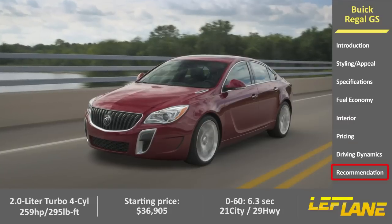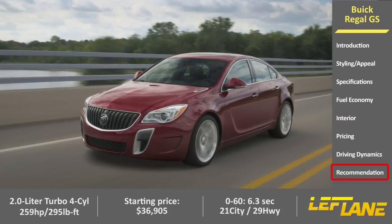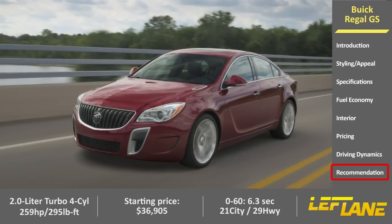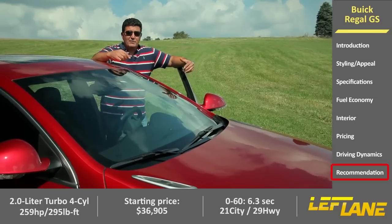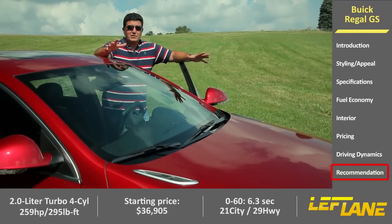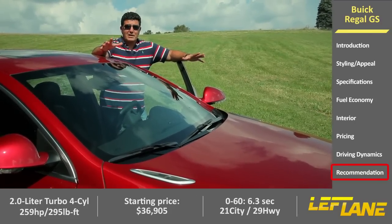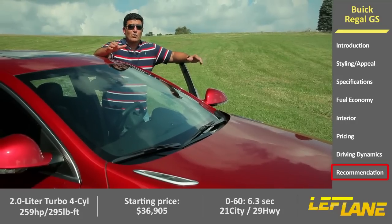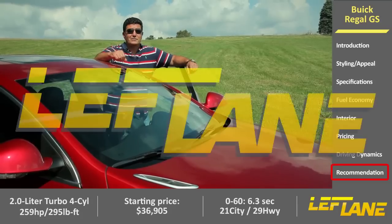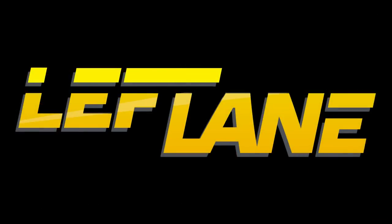In many ways this Buick Regal is German-engineered, because it is the identical vehicle sold in Europe under the Opel Insignia nameplate. If that's not enough to get you to buy it, think about all the styling changes they've made, all the packaging — you have a four-year, 50,000-mile warranty, a good price point, great performance, and great looks.